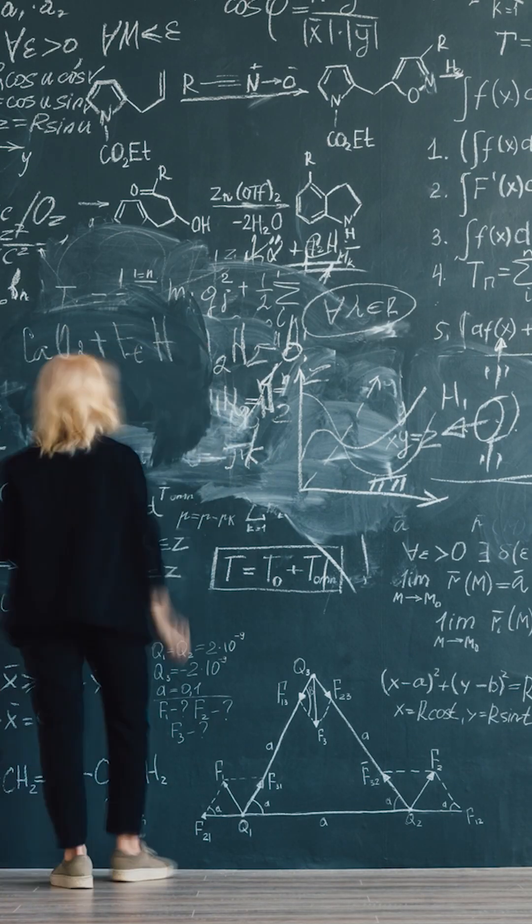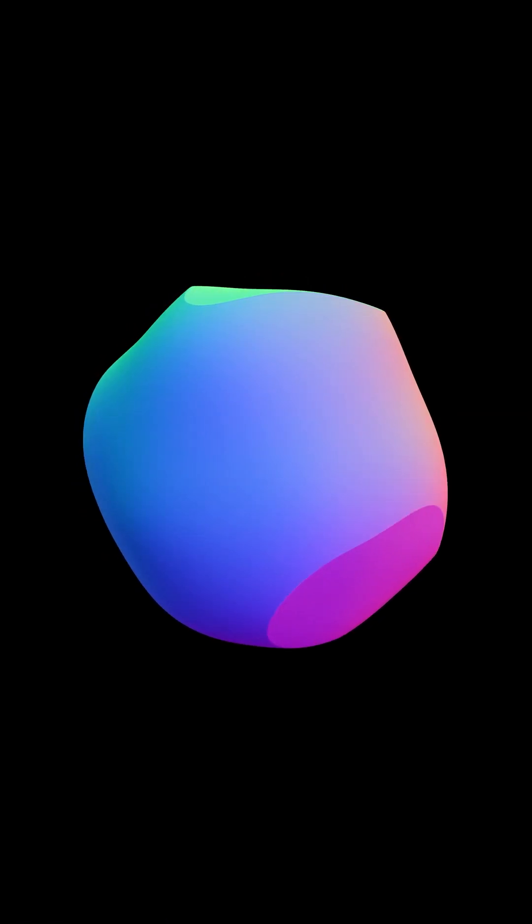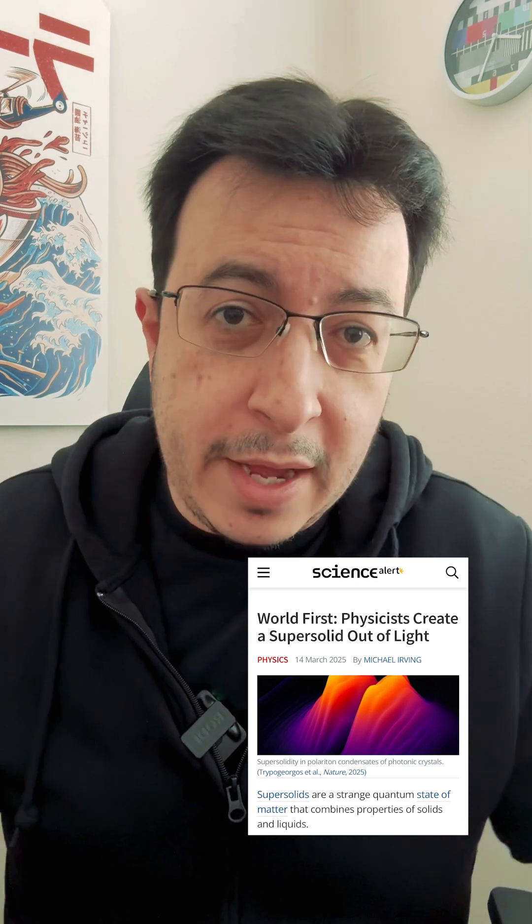Scientists made light into a solid at temperatures close to absolute zero. We've turned light into a liquid before — the void of space with no viscosity — but now researchers took the extra step to turn light soup into a block of light, kind of like that big ice cube you get in a drink.